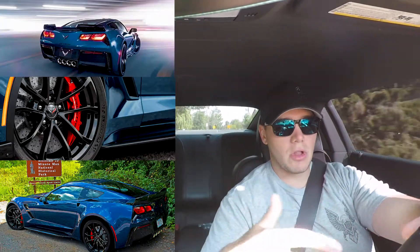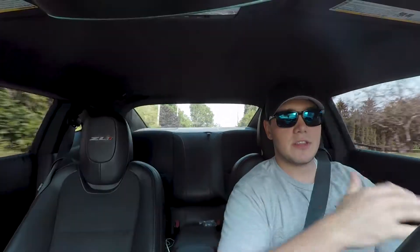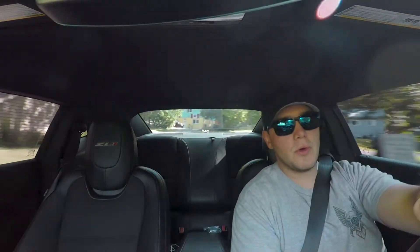The Grand Sport is a beautiful car. It has the look, the white body, the brakes, the tires — it has everything the Z06 has except for that beautiful engine. So what do I do?